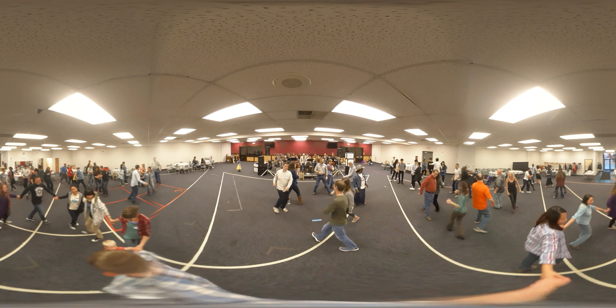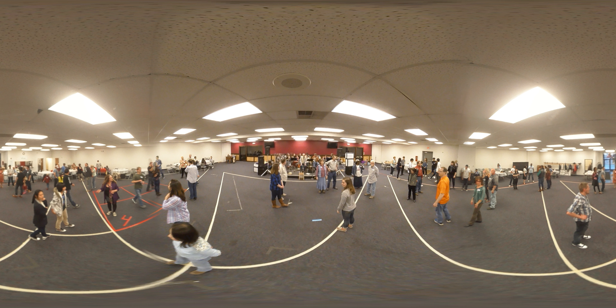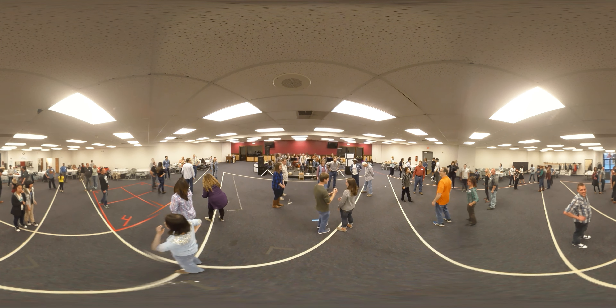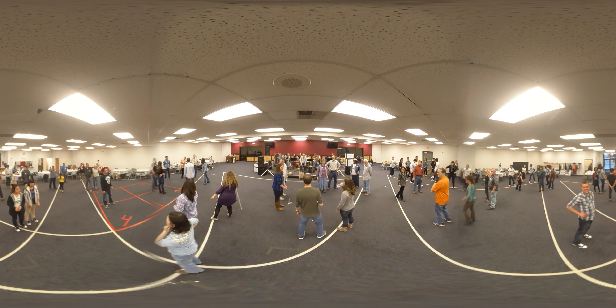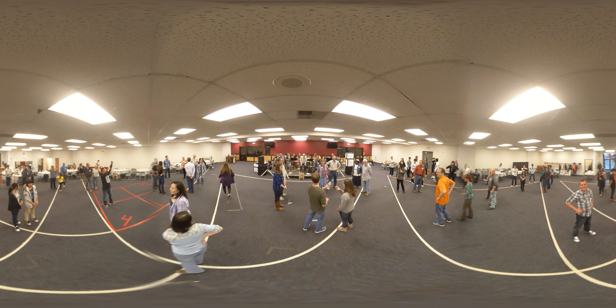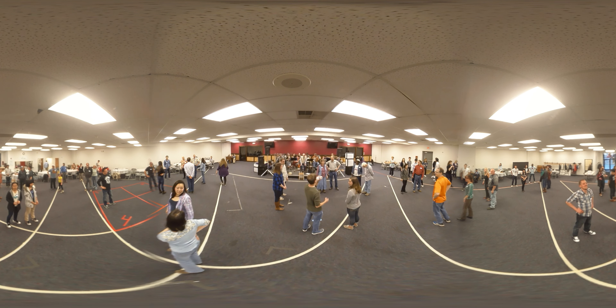Bring another nice easy square dance here. Square yourself up. You can't do more than one square dance without a swig of water. Okay, thank you — what a gentleman. Square up, face your partner.